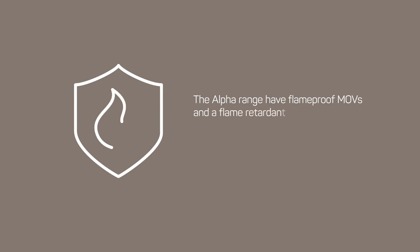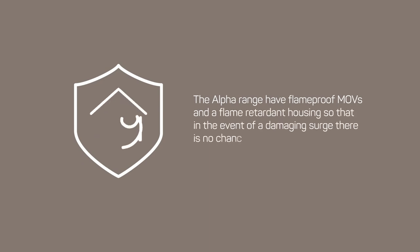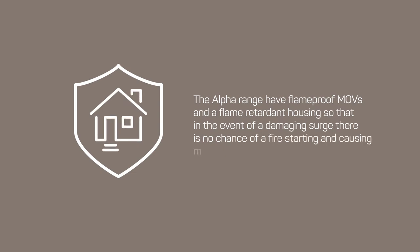The Alpha range has flame-proof MOVs and a flame-retardant housing so that in the event of a damaging surge, there is no chance of a fire starting and causing more damage to your house and equipment.